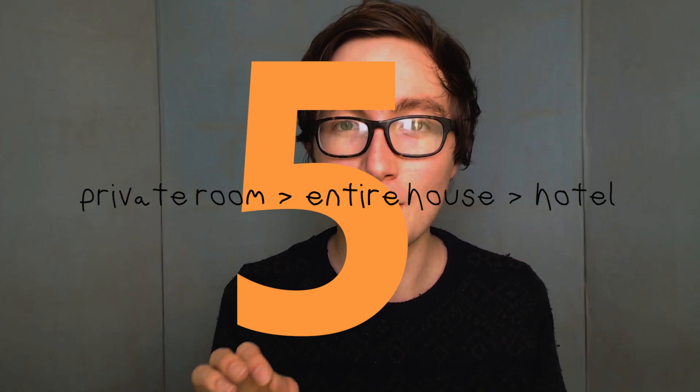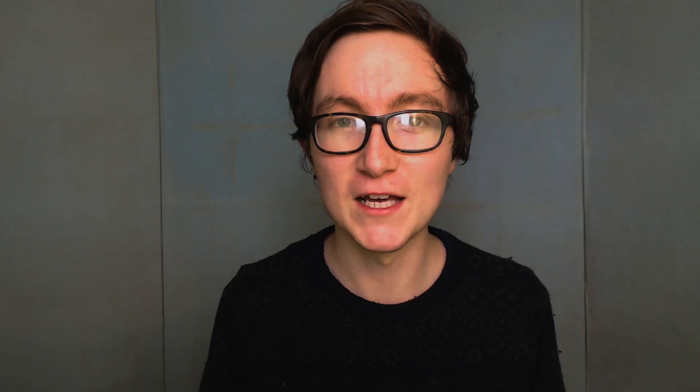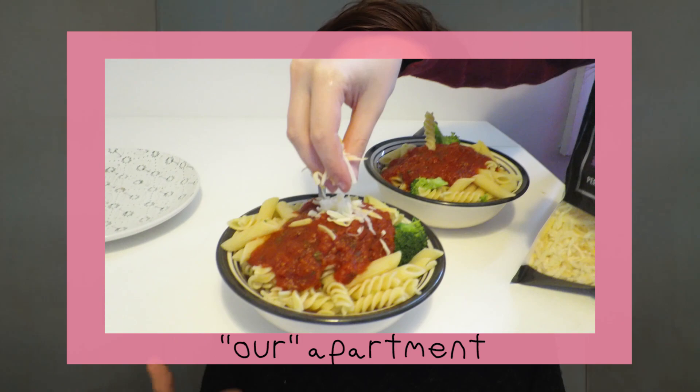The fifth tip, and probably the thing that saved us the most money, is to go for a private room on Airbnb. Don't get a hotel where you can't cook for yourself, but equally don't get a whole house where it's going to be super expensive. We got a private room in somebody else's place - they were really nice but we were out the whole time - so it was somewhere we could save money by being able to cook for ourselves and not going out to restaurants.